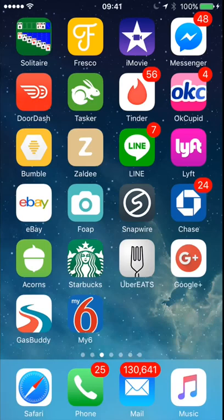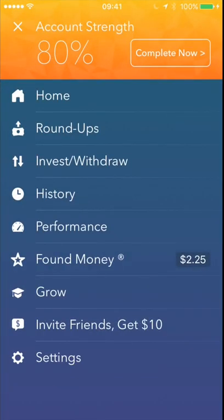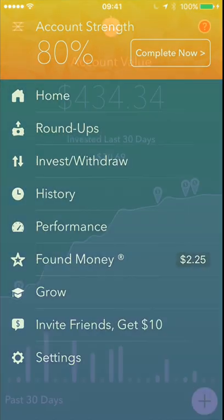What up YouTube, it's your boy Jermaine, back in another video. In this video I'm gonna talk about the Acorns app and I'm gonna talk about roundups in the Acorns app.